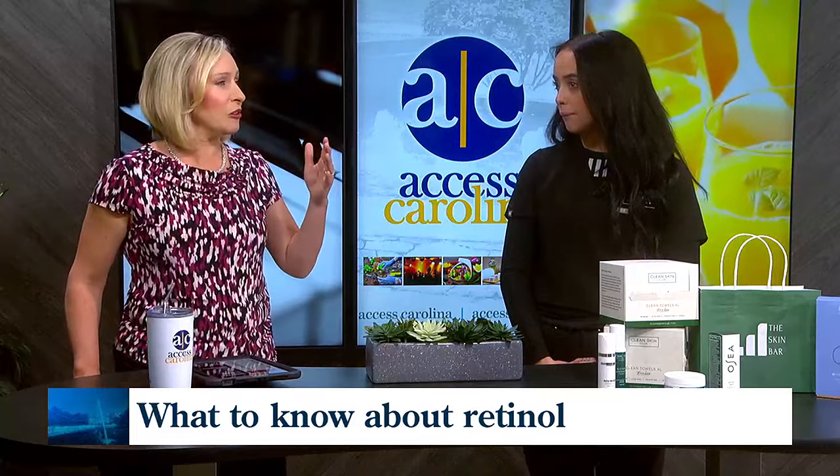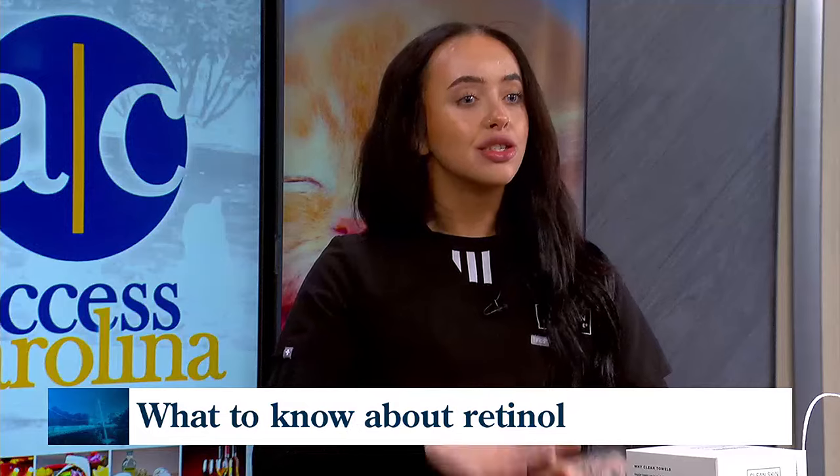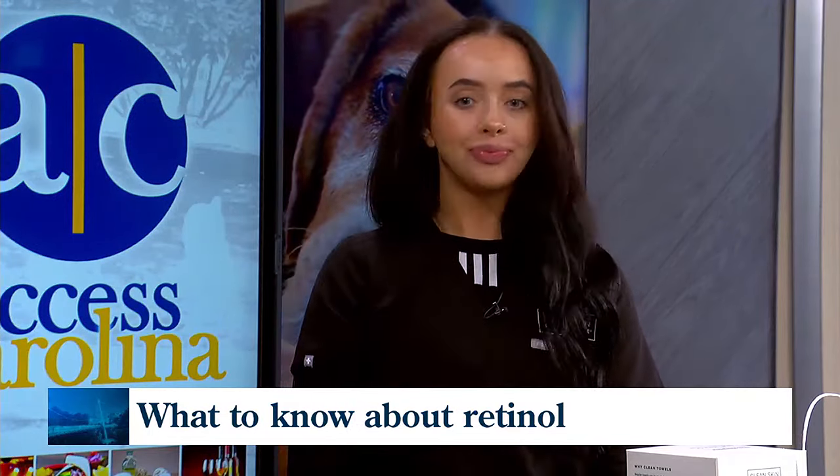What is the correct age for somebody who is interested in retinol? What age is the correct one to start? We say start in your 20s — at least 20 and then going from there, but no earlier than 20.